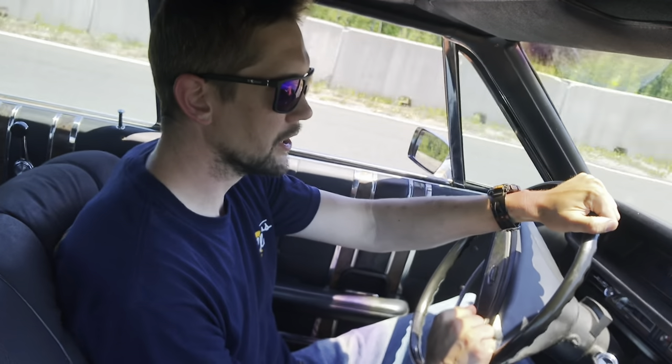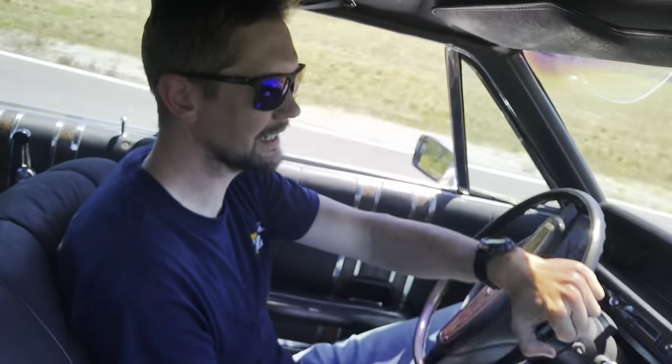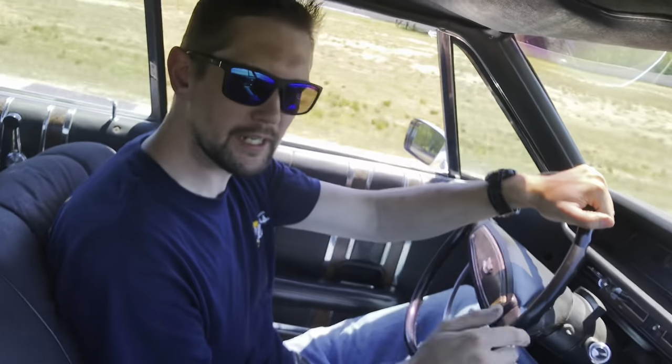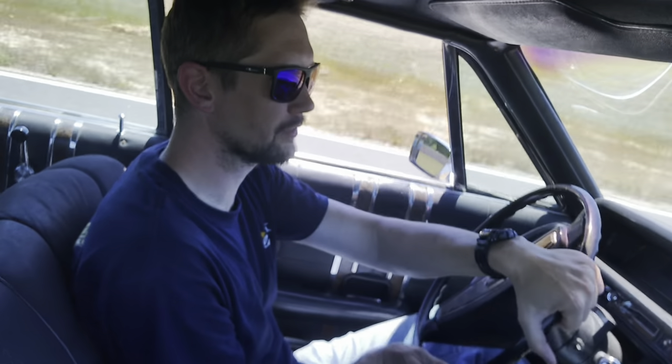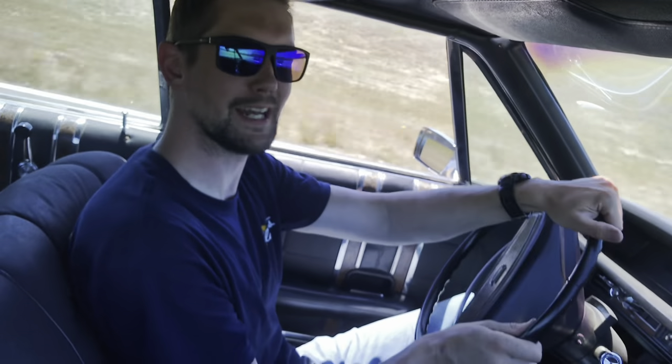Today we are at the Dominion Raceway. We brought our 1968 Ford LTD — you could call it a Galaxy, but it's not really a Galaxy! It has a 390, squeezing out about 325 horsepower. There might be a few of those left, and we're gonna find out today!